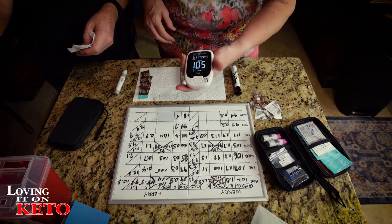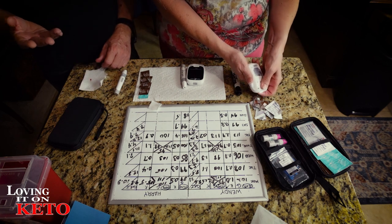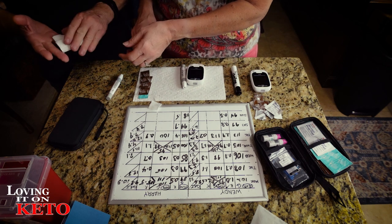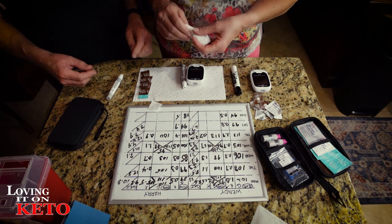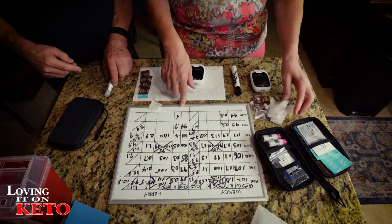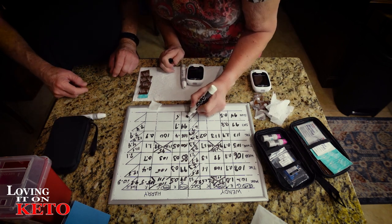Harry's glucose was 105 and he went down a little. Thank you so much from the bottom of our hearts for the glucose and ketone strips - we're already through a whole other box and into another. That enables us to do this food test.